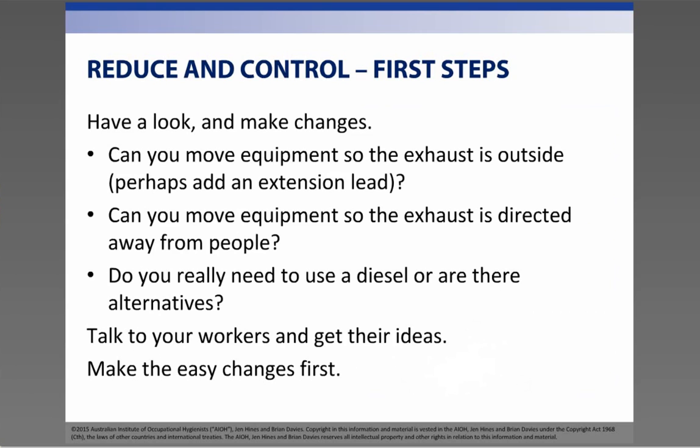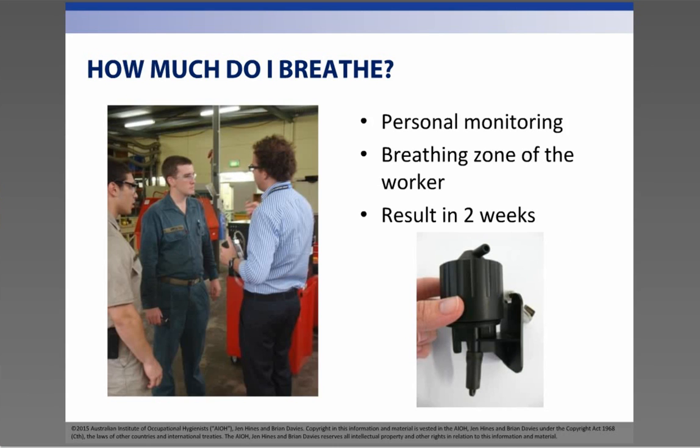So now you know that you do, or perhaps don't, have diesel exhaust within your workplace and that it's pretty nasty stuff, and you would like to find out if you have a problem. If you have diesel-powered equipment inside a building or enclosed area without any forced ventilation, then you shouldn't waste your time sampling it — you probably have a problem, so start to focus your efforts on replacing it with electric equipment or look at whether you can move it outside. But if you feel you've done all you can and you've still got diesel fumes in the work area, then it might be time to do some sampling.